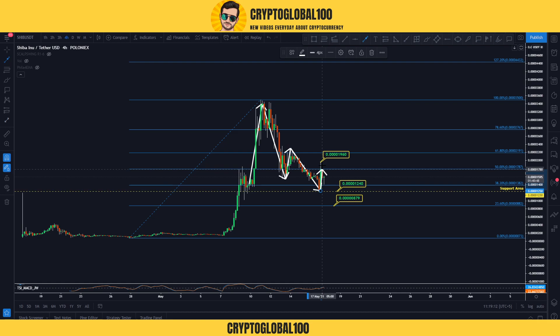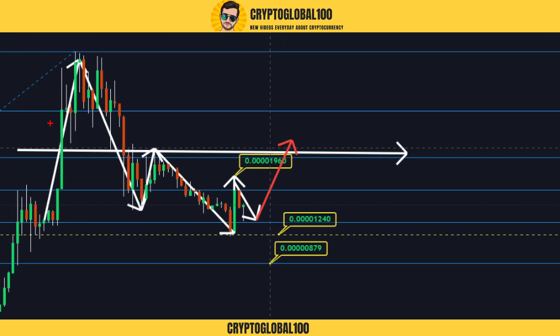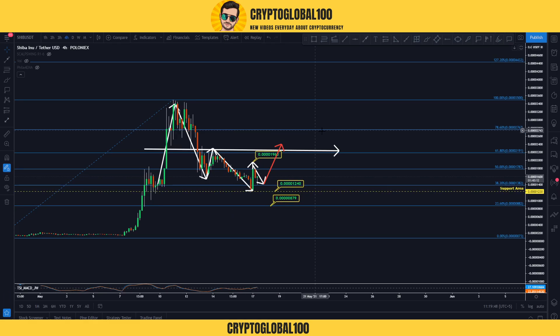Now what's next: if we break above this level — the previous swing high — and new candles close above it, then this level becomes very important. Once we break this level, we are in the uptrend and will go on to test the next swing high.